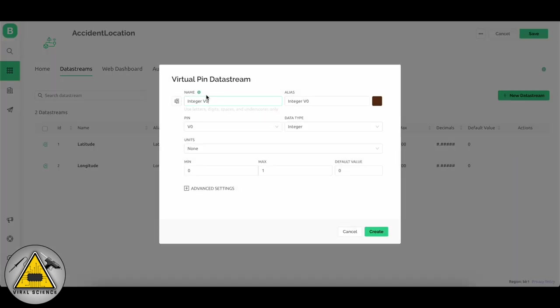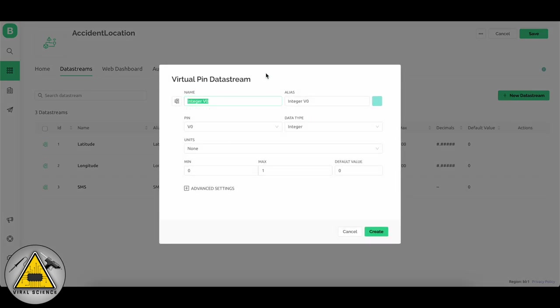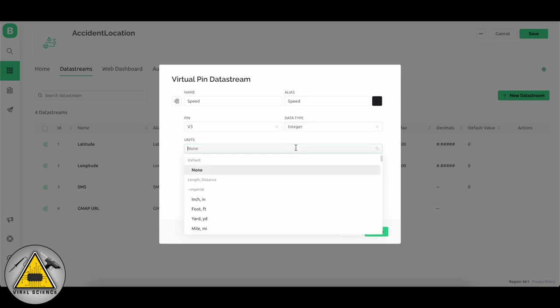Next add the SMS button: type the name as SMS and select virtual pin V7, keep the data type as Integer, and click Create. Next add the Google Maps URL — name it gmap, select virtual pin V6, and set data type as String. Then add speed: select virtual pin V3, data type Integer, maximum value 1000, and you can select units as kilometers.